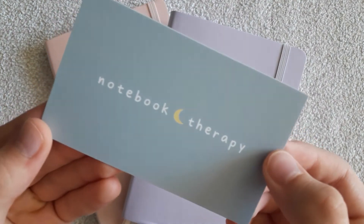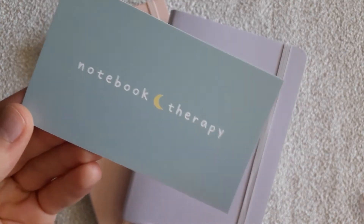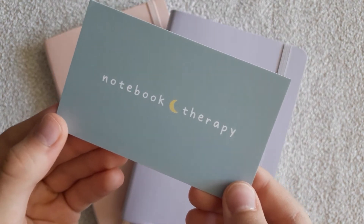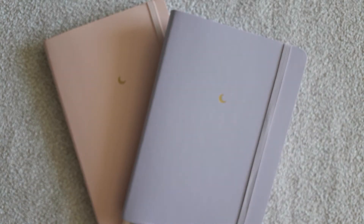If you are looking for quality cute stationery, this shop is definitely for you. Don't forget to check out their website with so many nice pictures of different stationery.